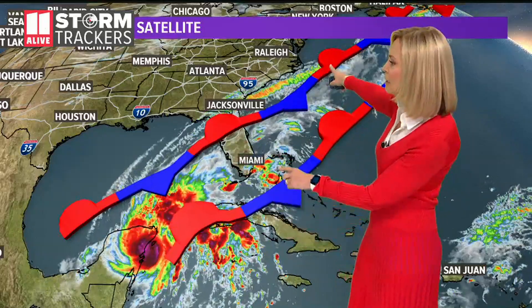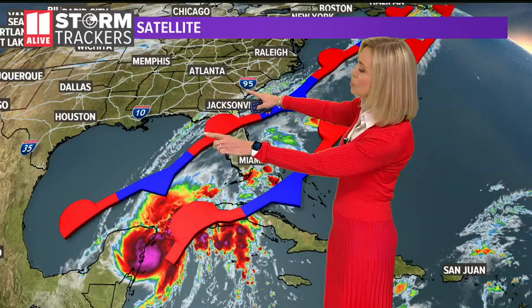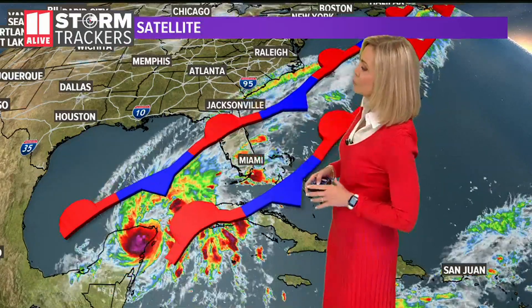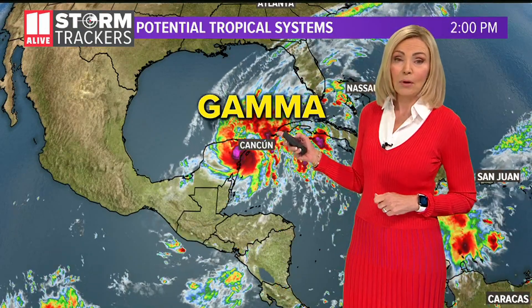So right now we're not expecting any impacts across the U.S., except for a little moisture that could get entrained along this frontal boundary here, and that could bring in some thunderstorms to Florida as well as into south Georgia. Right now we think we'll be on the dry side of things as we head through our Sunday, so no worries for us in terms of impacts from Gamma right now.